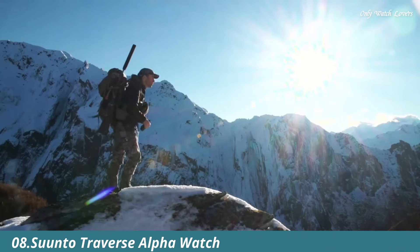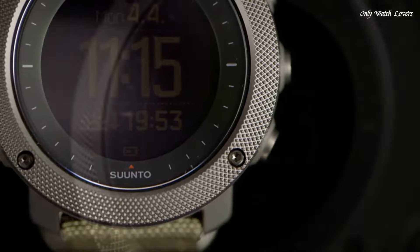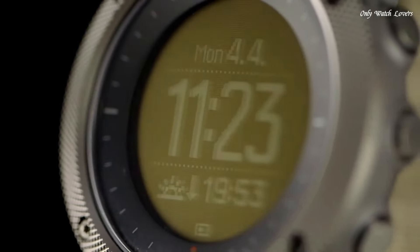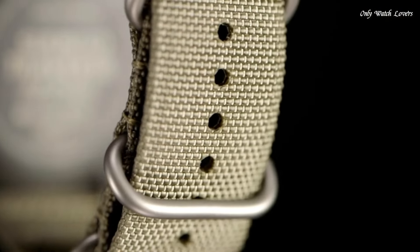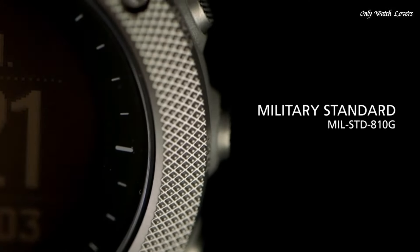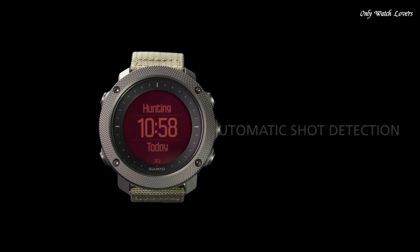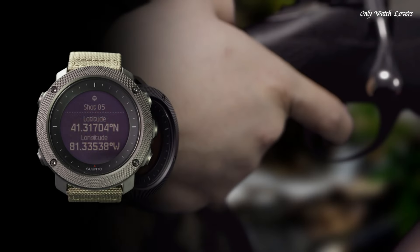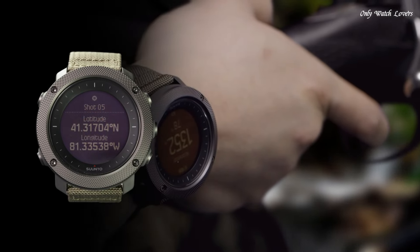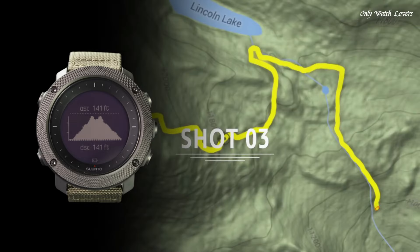Number 8: Suunto Traverse Alpha Watch. The Suunto Traverse combines a strong quality build with a full set of outdoor features. It is your guide in the wild, keeping you on track with GPS and GLONASS navigation, while specific hunting and fishing features provide useful tools for your activity, including automatic shot detection, moon phase, calendars, alert, weather trend alert, and red backlight for nighttime use.